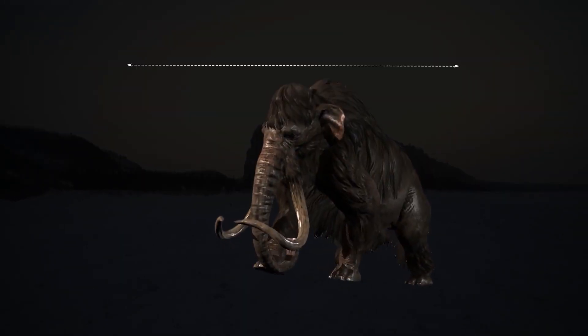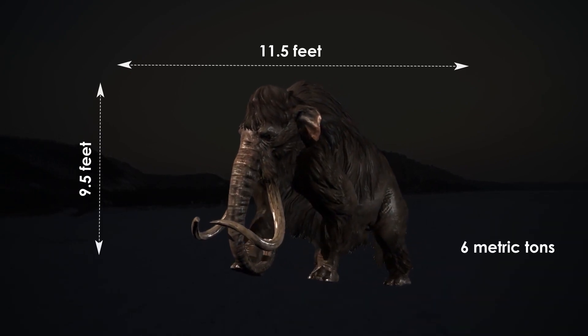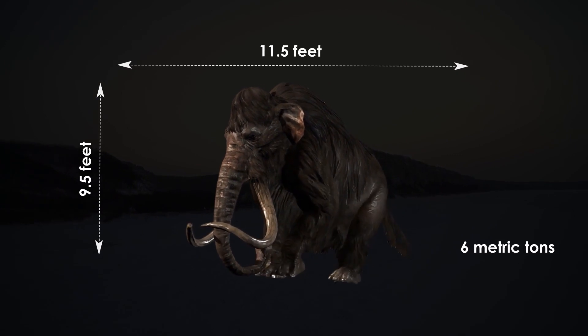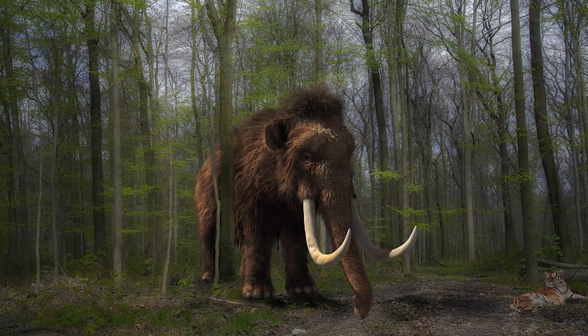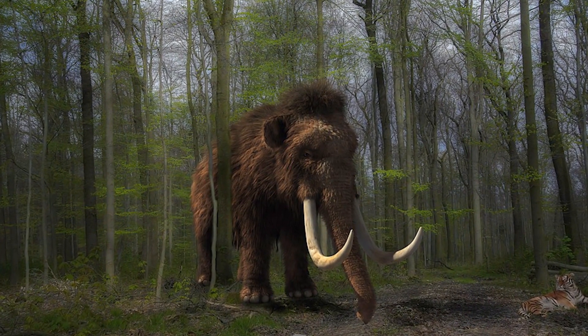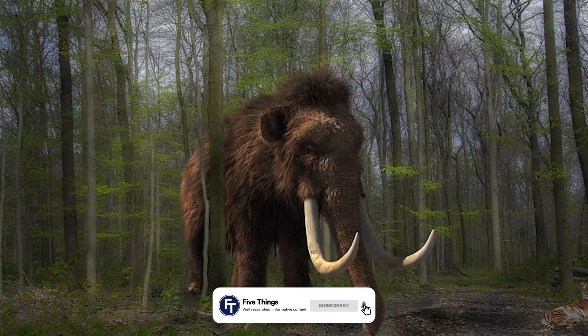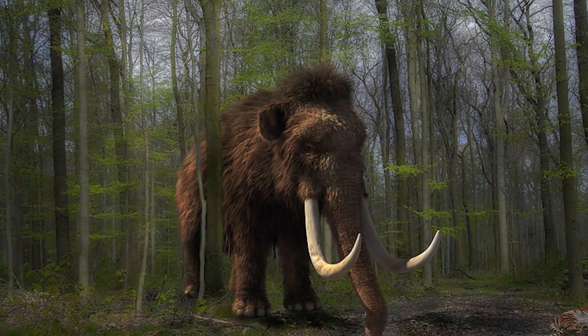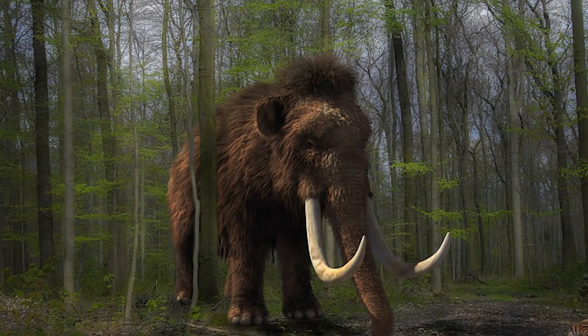On average, woolly mammoths were about 11.5 feet long, 9.5 feet tall at the shoulder, and weighed up to about 6 metric tons. The ears of a woolly mammoth were shorter than the modern elephant's ears. Like their thick fur coats, their shortened ears were a necessary cold-weather adaptation because it minimized frostbite and heat loss. This is why their tails were shorter as well, making them less likely to freeze in the harsh climate.